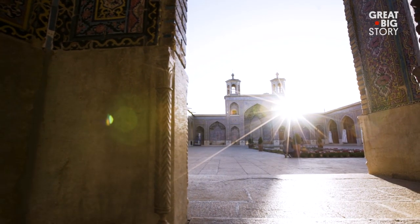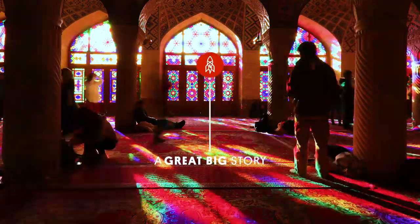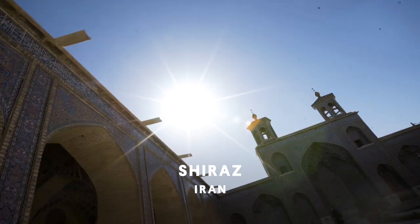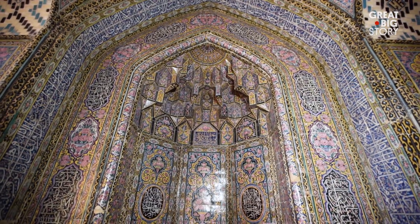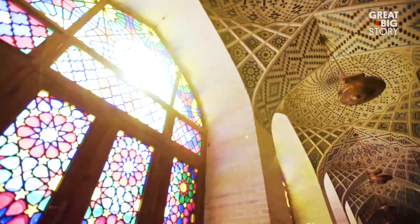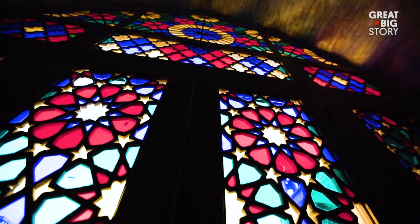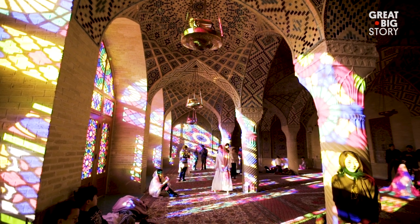At first glance, visitors may not realize that inside this mosque is a multicolored secret. Located in Iran, the Nasir al-Mulk Mosque is commonly known as the Pink Mosque, due to the rose-colored tiles that cover the interior. However, this is far from the only color found inside — a wall of stained glass windows turns the interior into a rainbow wonderland.